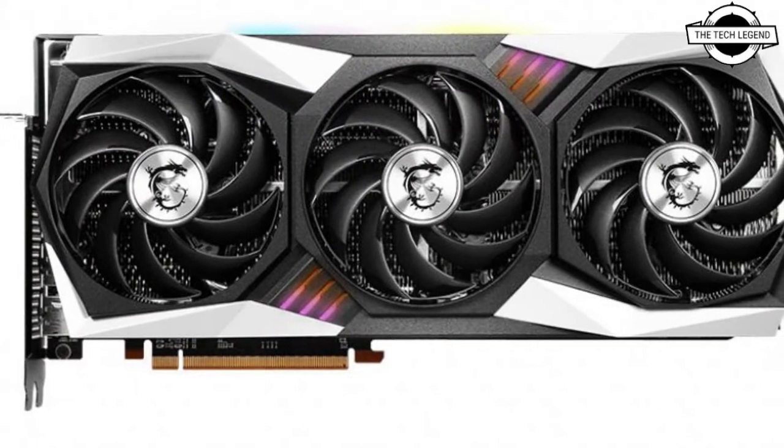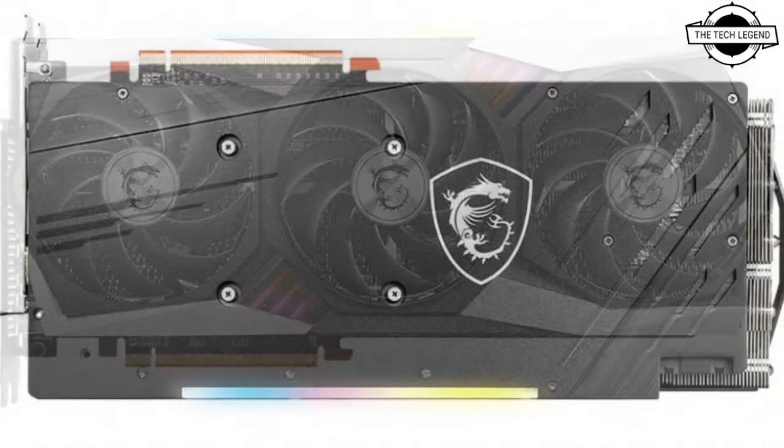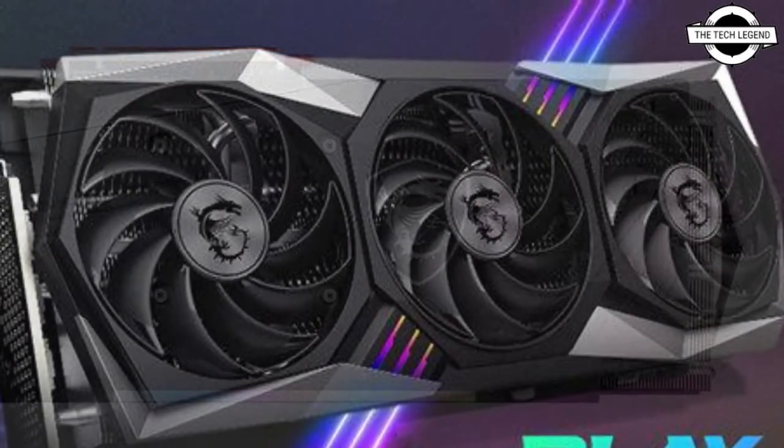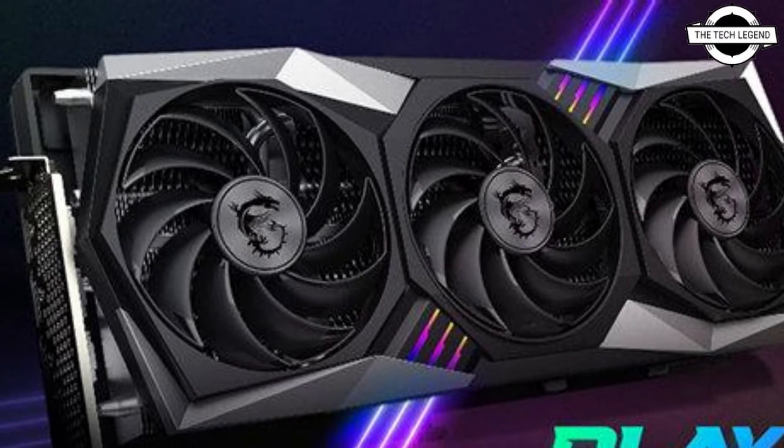The card comes with a refreshed new look. The latest version of Afterburner supports the new Radeon RX 6900 XT Series Graphics Card by MSI.